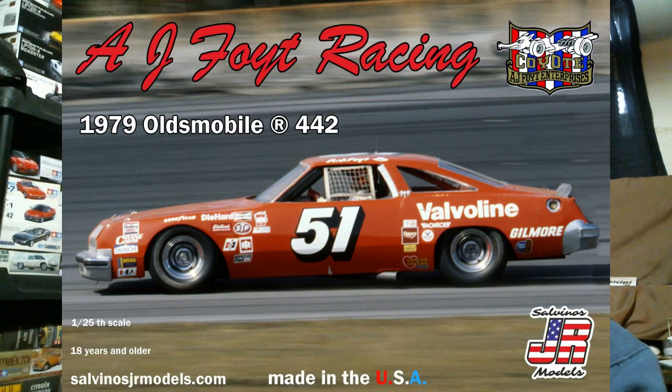First up, domestically, we have - we mentioned this in the January compilation video - this is the Salvino's JR kit for the month of January, and it's going to be the AJ Foyt Racing 1970 Oldsmobile 442. So a new livery in their original new tool kit from two or three years ago. It looks like we're at Riverside in this - a lot of the other road racing releases Salvino's done in the past have been based on photos taken at Riverside. In terms of delivery, expect a middle of the month release on that.